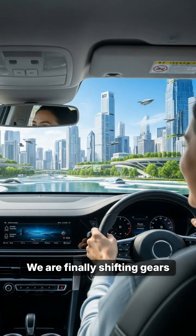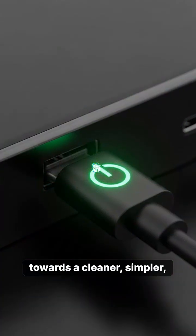We are finally shifting gears towards a cleaner, simpler and more efficient future. Simplicity is the ultimate sophistication.